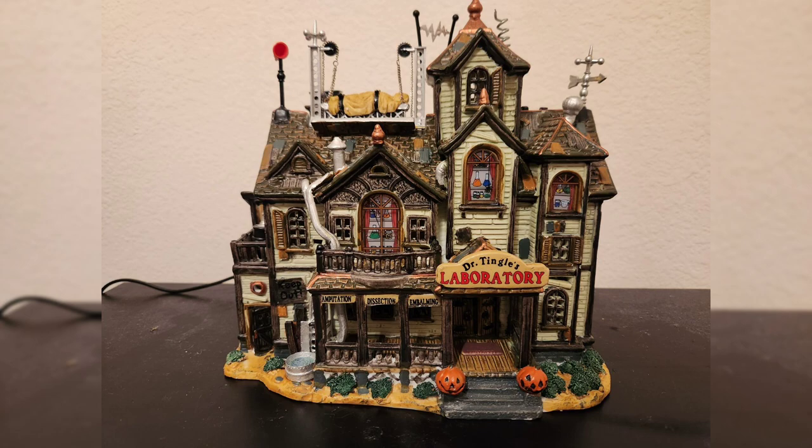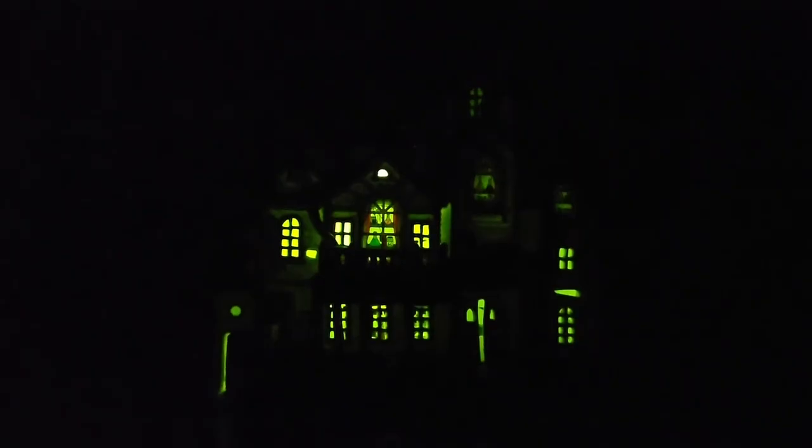The theme of this building is of course the mad scientist laboratory. I love the mad scientist motif for Halloween, and surprisingly there aren't that many mad scientist laboratories in Halloween Villaging. Last year Lemax had Dr. Gorey's Laboratory, which was one of my favorites; they also had Frankenstein's Laboratory, which is a classic piece; and Department 56 did one a long time ago — but in general, there aren't a lot of mad scientist laboratories out there.